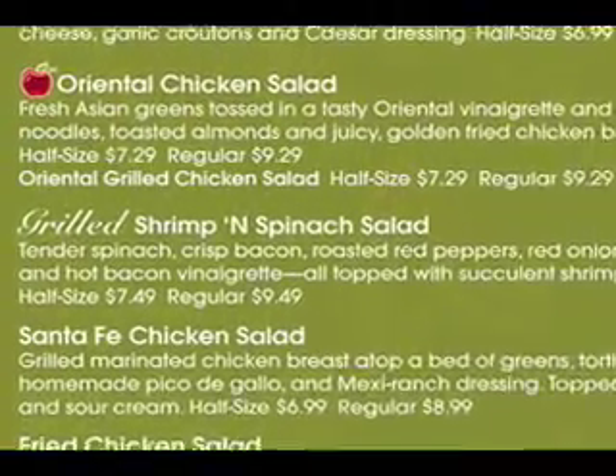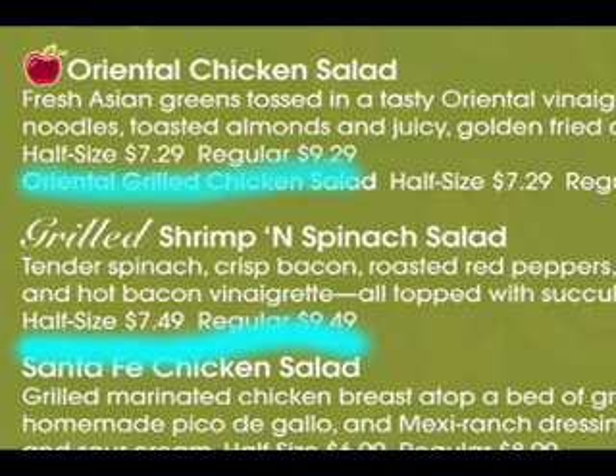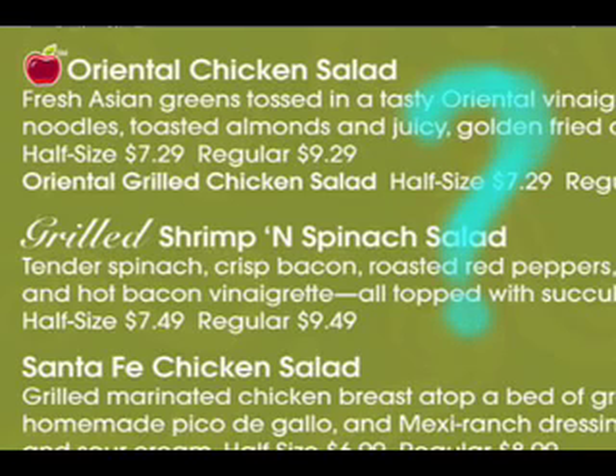Here's a familiar dilemma. You can have a half size or a regular order — which is better? Well, you don't have to be a math whiz to see that the regular order is a way better buy. For anyone with a thrifty bone in his body, that pretty much settles it — you pay the higher price in order to save money. But of course, it's a trick. The half size order is a perfectly generous portion; the full size is enough for two.